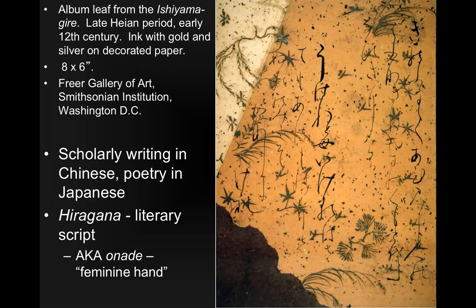Hiragana would be the literary script, also known as onnate — onade means 'the feminine hand.' This particular piece shows a very expressive type of calligraphy on fancy decorated paper. It wasn't necessarily meant to be readable; it's more to be expressive, like we saw in China in the Song Dynasty. You can see extensions of lines done very quickly but gracefully.